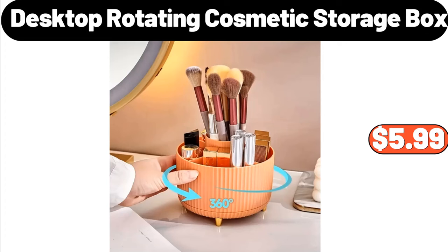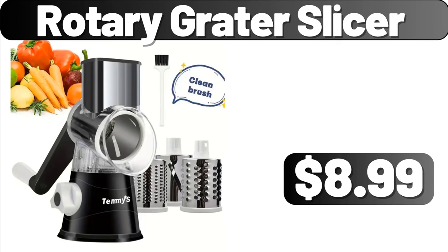Desktop Rotating Cosmetic Storage Box, $5.99. Rotary Grader Slicer, $8.99.